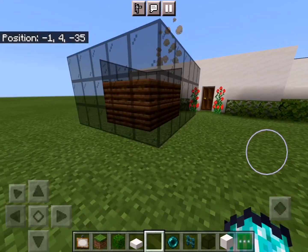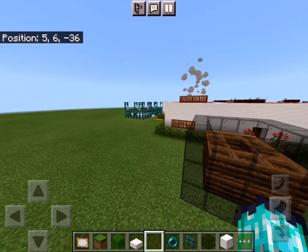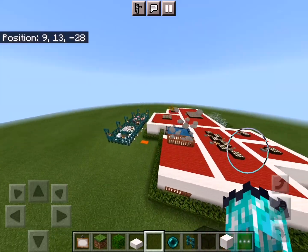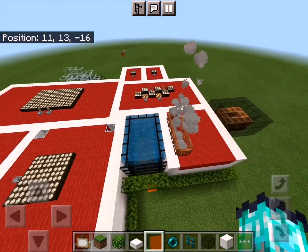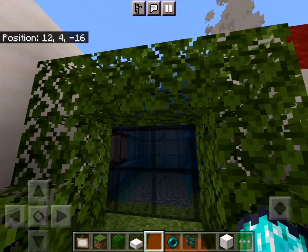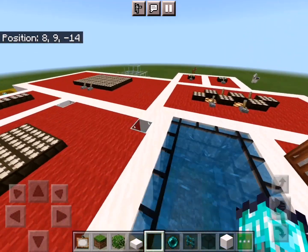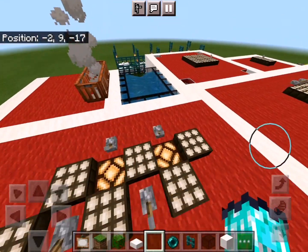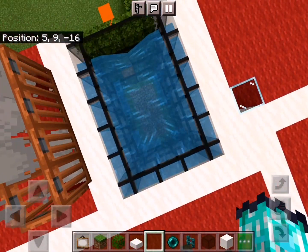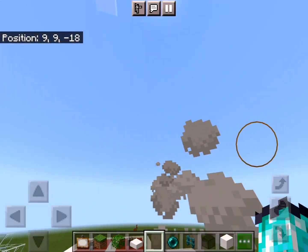There is also one more important thing about the sustainable house — a water tank. This is the water tank I have built. It stores water that is used throughout the house via pipes. The water is collected from rain that falls.